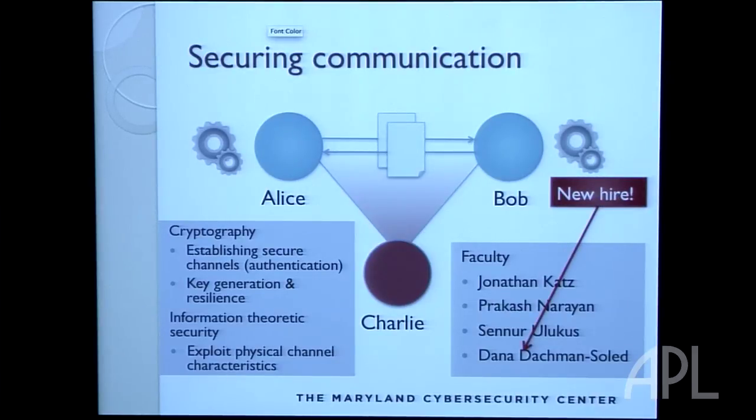We have great people already. We just hired Donna a couple of weeks ago — she accepted our offer. She got her PhD at Columbia and also does really interesting stuff in crypto.